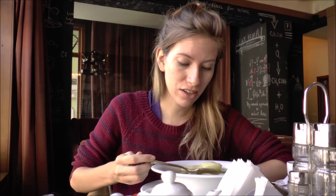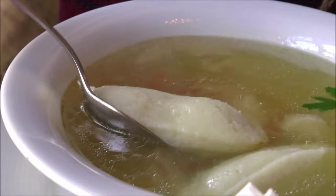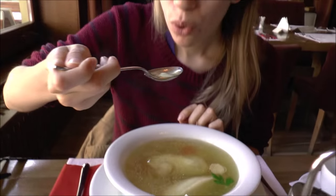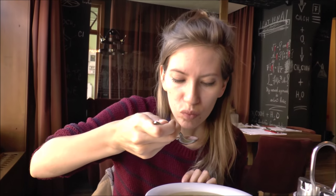My soup has arrived and I'm very excited. It is a hen soup with vegetables and it has huge semolina dumplings. Bigger than my spoon — look at that. It is nice and hot, steaming, so let's try it. It is almost like a bread dumpling, or like polenta. It is good.